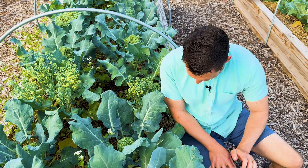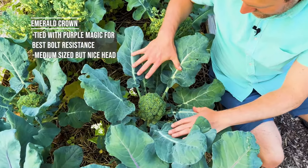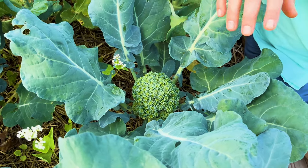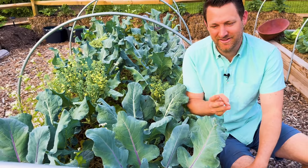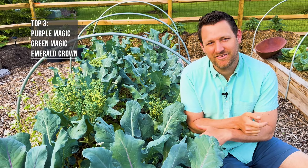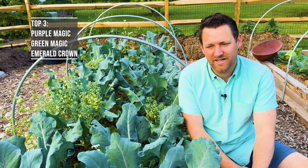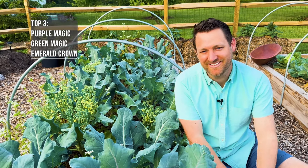The last variety that we grew is called Emerald Crown, and I think it's actually of the green varieties the one that resisted bolting the most. The head's not huge, but it is a pretty nicely formed head. So I would say of the five varieties in the spring, the top three were the Green and Purple Magic and the Emerald Crown. The Sun King — I don't think I'd ever grow that one again. The Gurney's Blue Ribbon, however, I think that could be a good fall broccoli, and I'll repeat this experiment in the fall and give you guys an update then.